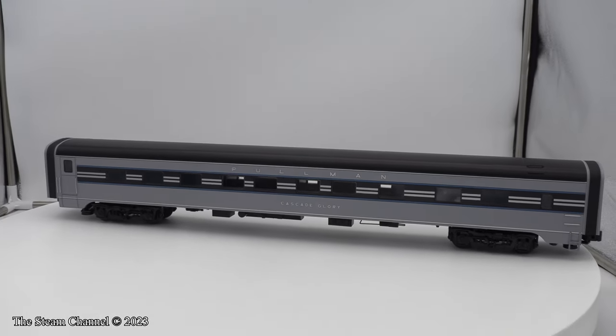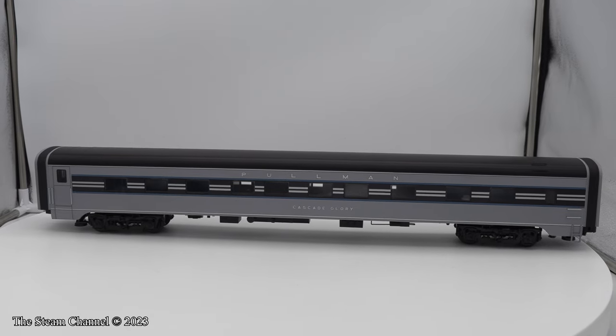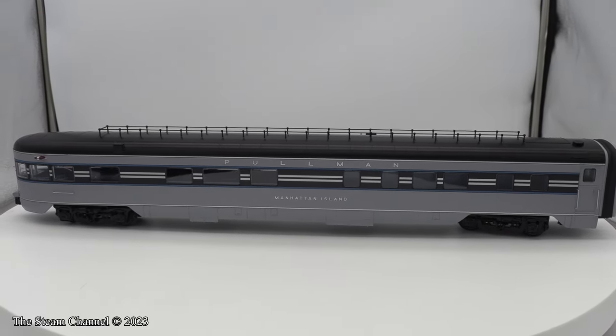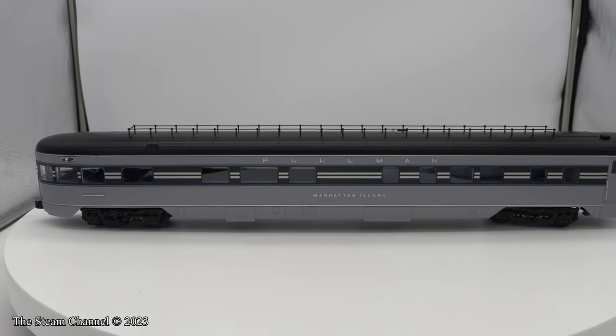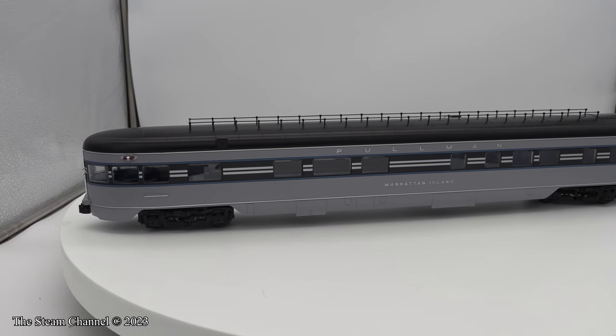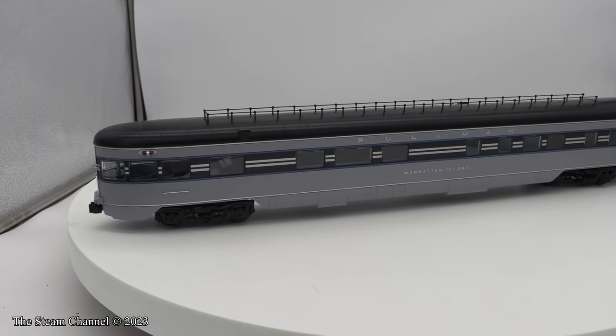While I would like the closer coupling appearance, I don't think I'll bother to fiddle with the stock couplers. The observation car in this set, the Manhattan Island, is a really sharp car and has a lot of roof detail. The rear of the observation car also has a nice scale coupler for a scale look.